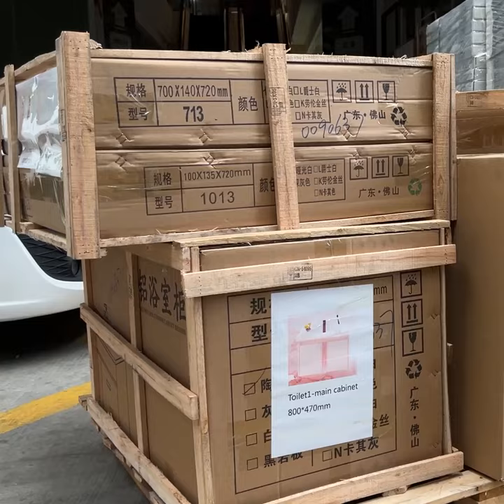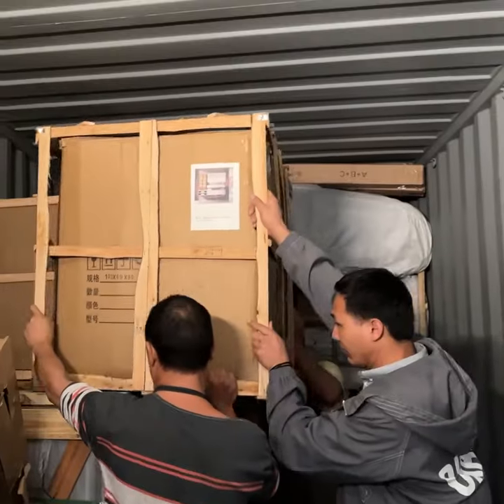That's it for today. As you can see behind me, our 40-foot container is fully loaded. If you have any inquiries, please leave them in the comment section and the George sales team will get in touch with you. Thank you, bye bye.